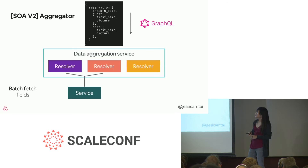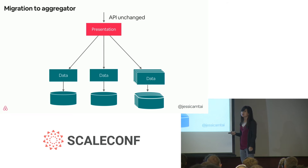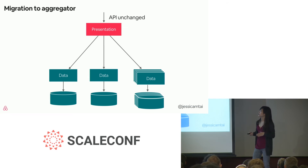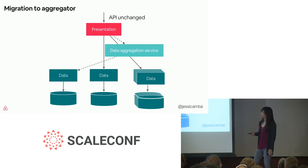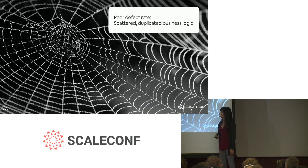Instead of making separate requests for first name for the guest, picture for the guest, first name for the host, and picture for the host, we can batch them and make just one call to our service. The migration to the aggregator doesn't involve changing the API to our presentation service — it's all done beneath and swaps out the dependencies. It changes the presentation service to call the data aggregation service with a single RPC, abstracting away the fetching of data. The data aggregation service is then responsible for optimizing and caching these requests in a way that helps with performance and load to our data services.